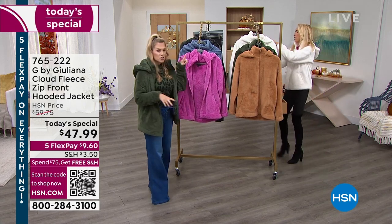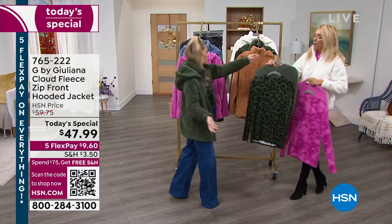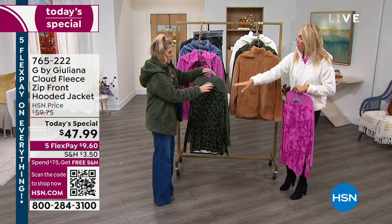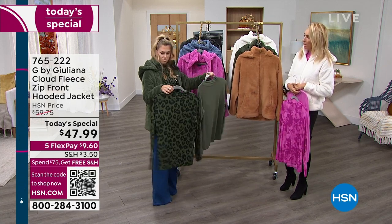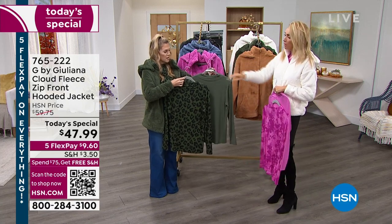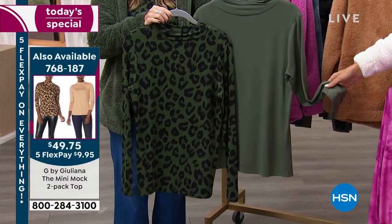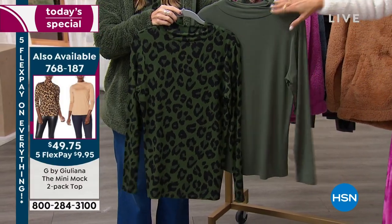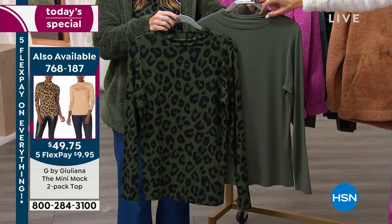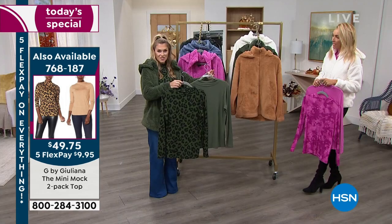Juliana thinks about these fashions a year in advance. We created an entirely new silhouette: the mini mock. You've heard of mock necks and turtlenecks, but have you ever heard of a mini mock? We created this exclusively for our line, exclusively for HSN. It feels so fresh and modern — ladies, this is a silhouette you do not have in your closet. Because we literally just created it. It goes perfectly under the Today's Special.